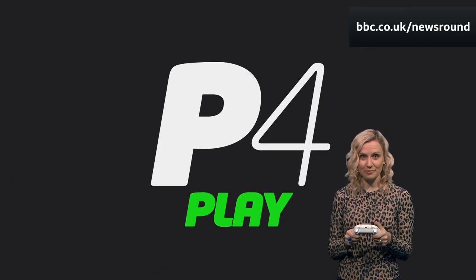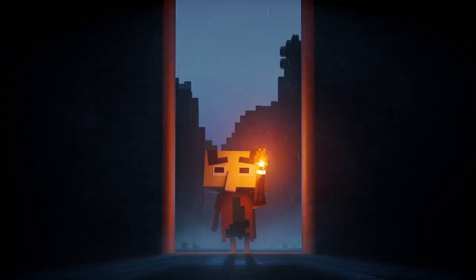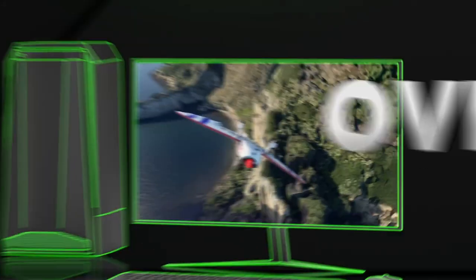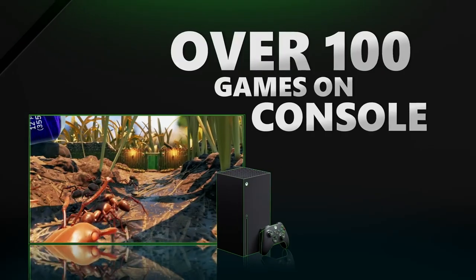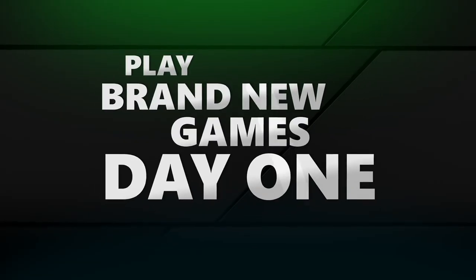P4: Play. One thing the S doesn't have is a lot of new next-gen games — it's the same for the Series X, there just aren't many out yet, so it's hard to really get a feel for what this console can do. Instead, Microsoft has been pushing their Game Pass, a subscription service where you pay monthly to get access to around 100 games. Lots of older games have been given a refresh, so they will look better and load faster.